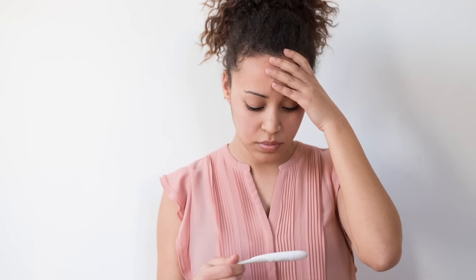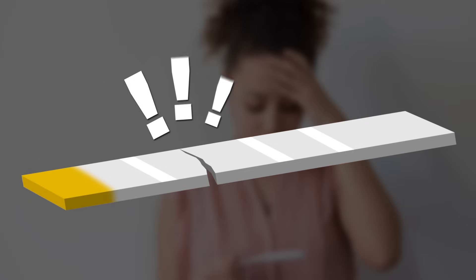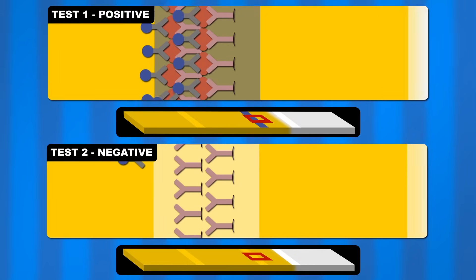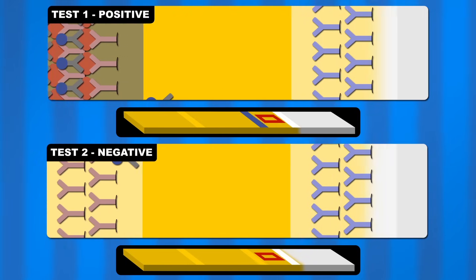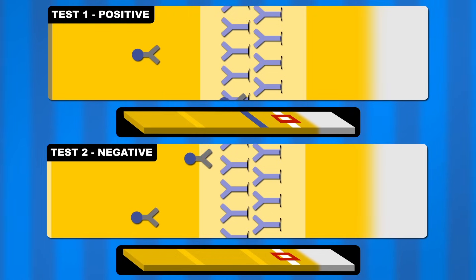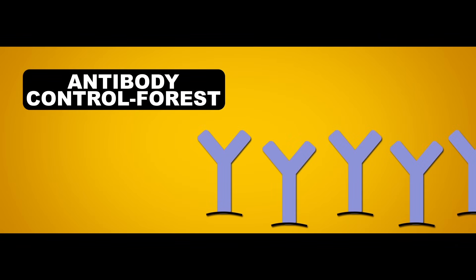How can they be sure that, say, their test strip wasn't ripped, cutting off the urine from reaching the antibody forest, or that the mobile antibodies were really taken up by the pee? For this reason, manufacturers added a control — another antibody forest downstream from the first one that we'll call the control forest. The control forest is exactly like the test forest, except instead of having antibodies designed to detect HCG, they're actually designed to detect the mobile antibodies.